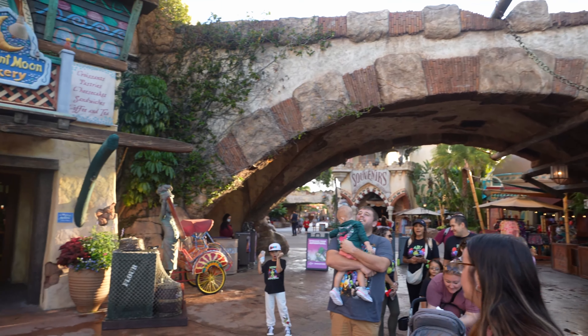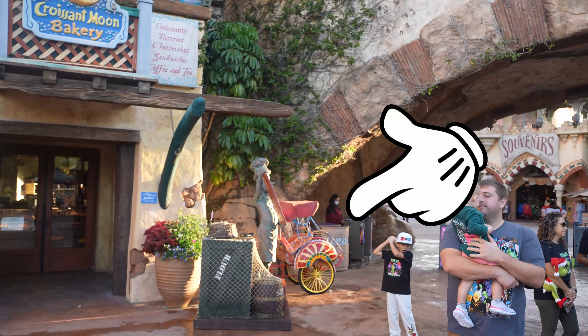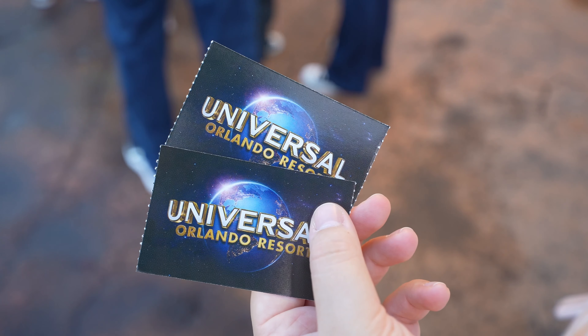When you get to Islands of Adventure, make sure you go underneath this overpass and go to the attendant so you can print out your tickets.